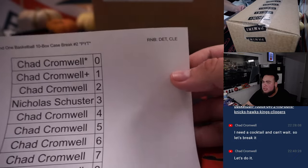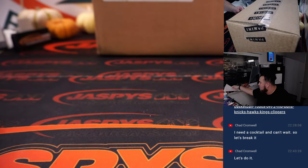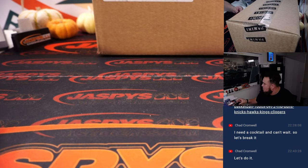And then of course these are the two biggest teams, Detroit and Cleveland. There's the customers there. We'll keep that one over here to the side. Let's rip, guys — One-One basketball!